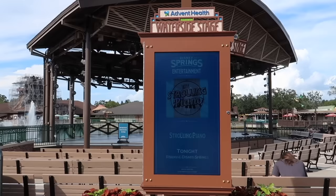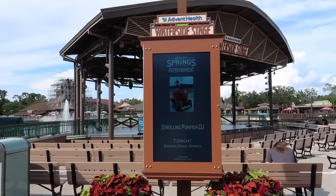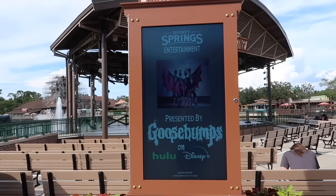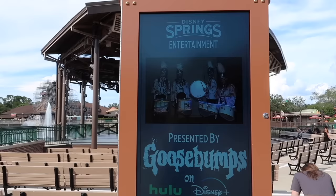This is showing a bunch of the different entertainment going on at Disney Springs tonight. Strolling pumpkin DJ — we're going to be looking for that. All the Halloween stuff: 31 nights of Halloween, Goosebumps, Hooloween, characters, the zombies. That is definitely what we're going to be looking for.